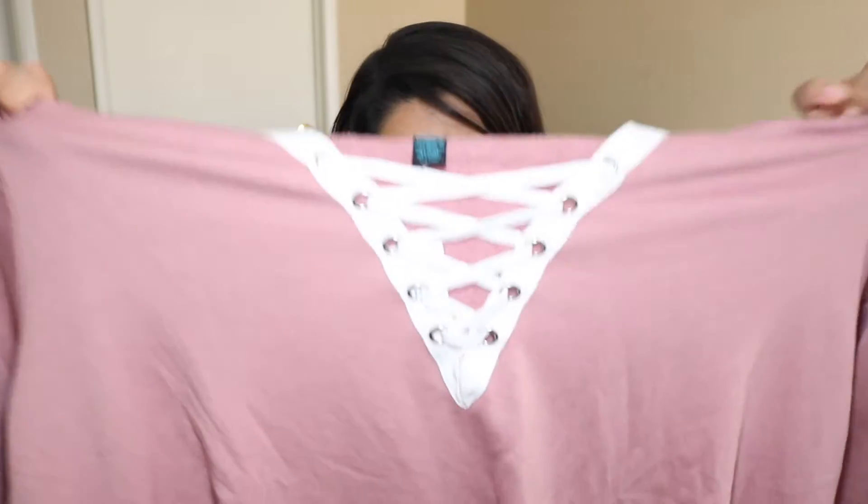Next thing I got was this pink hooded sweater — on the little hood it says 'you do you.' It's really cute, it is kind of cropped, and it fits me okay. Not really sure how I feel about it. It's a size 3x, and this one was actually $6.94 — it was on the sale clearance.